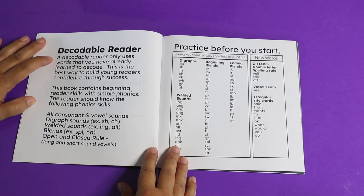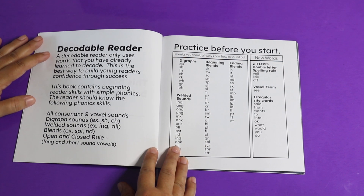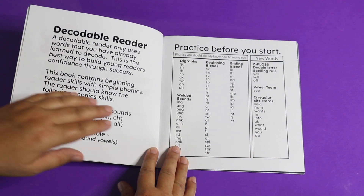The reader should know the following phonics skills: all consonant and vowel sounds, digraph sounds, welded sounds, blends, and the open and closed rule, which tells you whether to use a short or a long vowel sound.